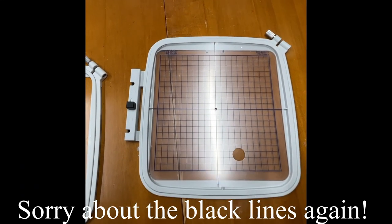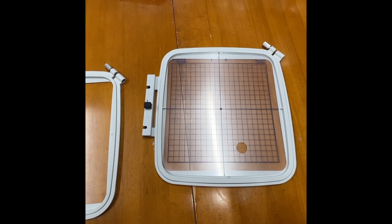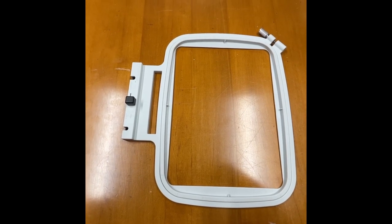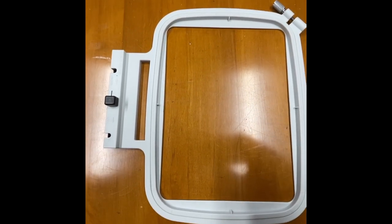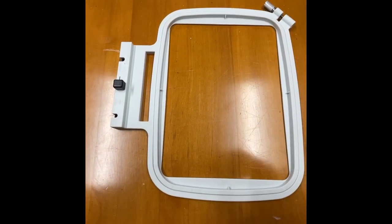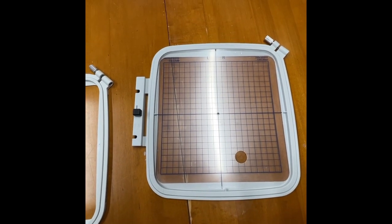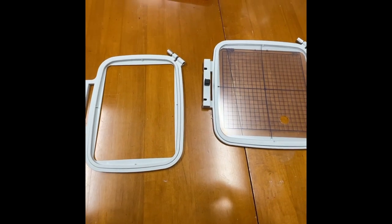This is the hoop that came with the machine, and that's called the SQ-20B, which measures about 7.9 inches by 7.9 — so it's a nice big area. And then this is the one I use a lot, the RE-20B, which is 5.5 by 7.9. I'm going to have to get one of these for the new machine. Most of my embroidery fits perfectly in this one, although the larger hoop will be handy for bigger toys, pillows, or blankets with larger designs.